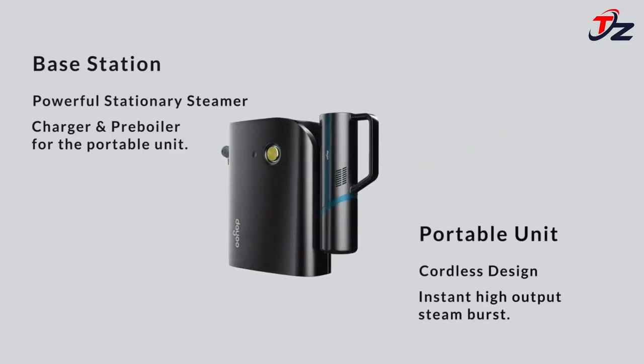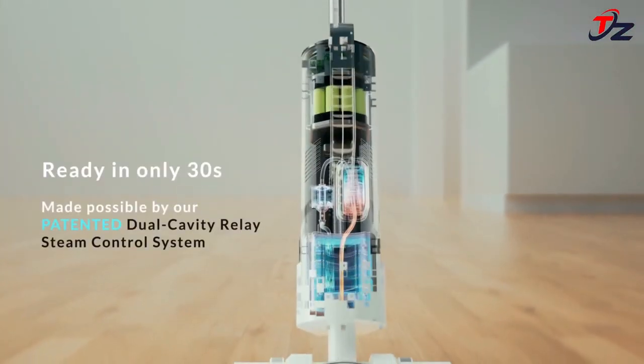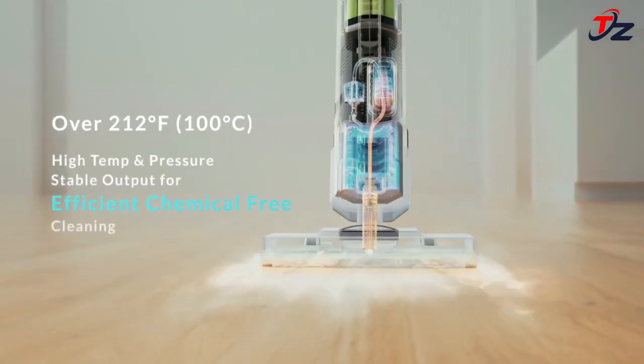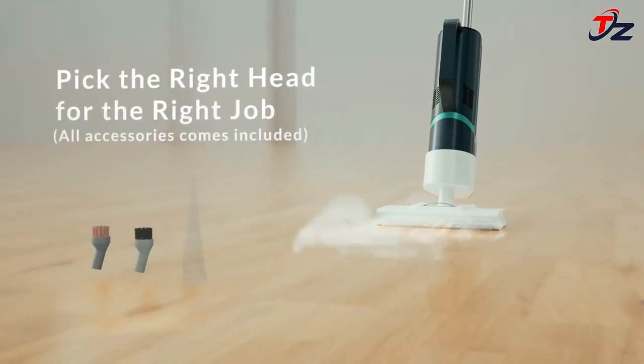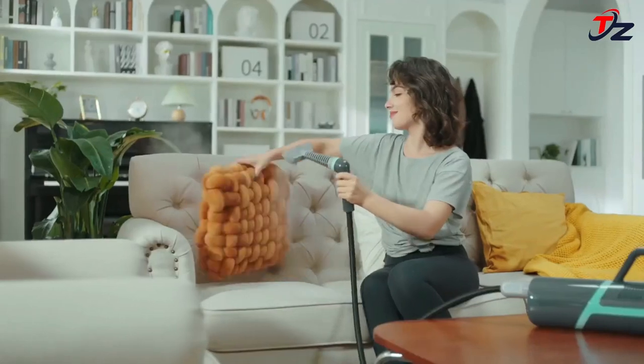The Tran Steamer's steam jet is ultra powerful with a discharge speed of 30 milliliters per minute with the cordless module, and 50 to 120 milliliters per minute with the docking station, allowing you to deep clean grease in just 10 seconds. Get ready to enjoy a flawless home in just one click. The intelligent modular design enables the Tran Steamer to be used alone with the steamer module, the mop extension, or the docking station for higher pressure steam.